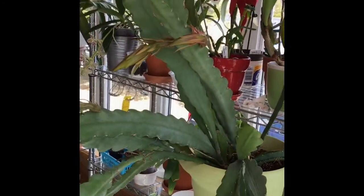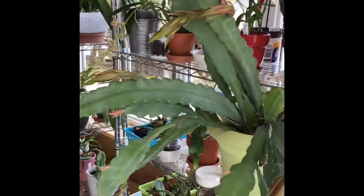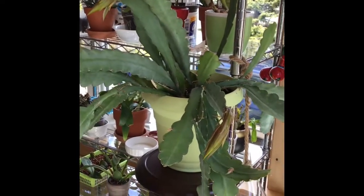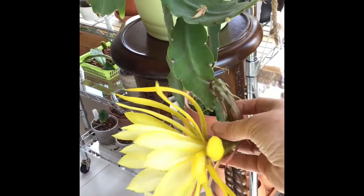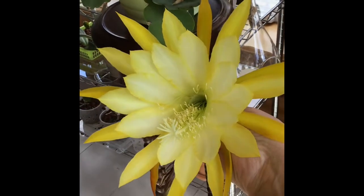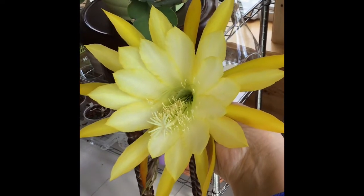This is an epiphyllum — people call it the orchid cactus, but it's certainly not an orchid. Here is my bloom. It opened yesterday afternoon; I took a picture and it was just cracking open the first few little petals.